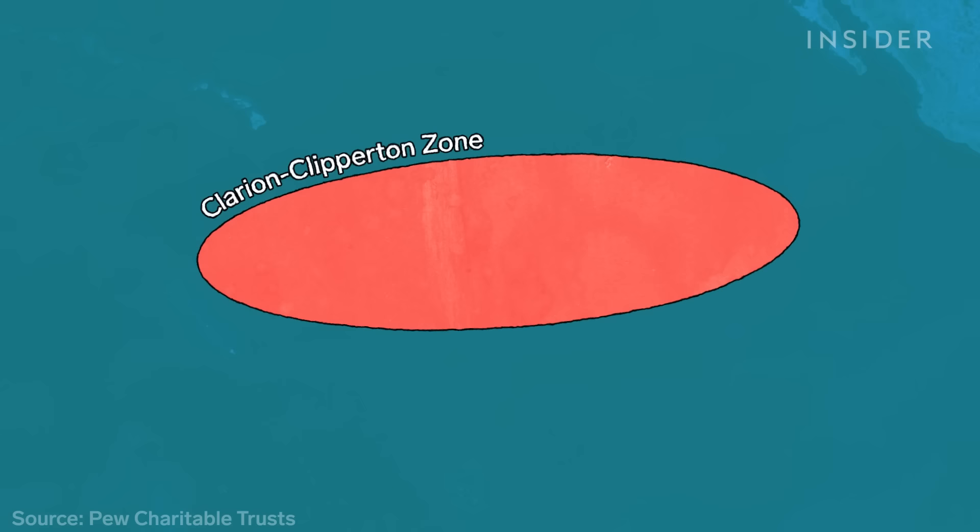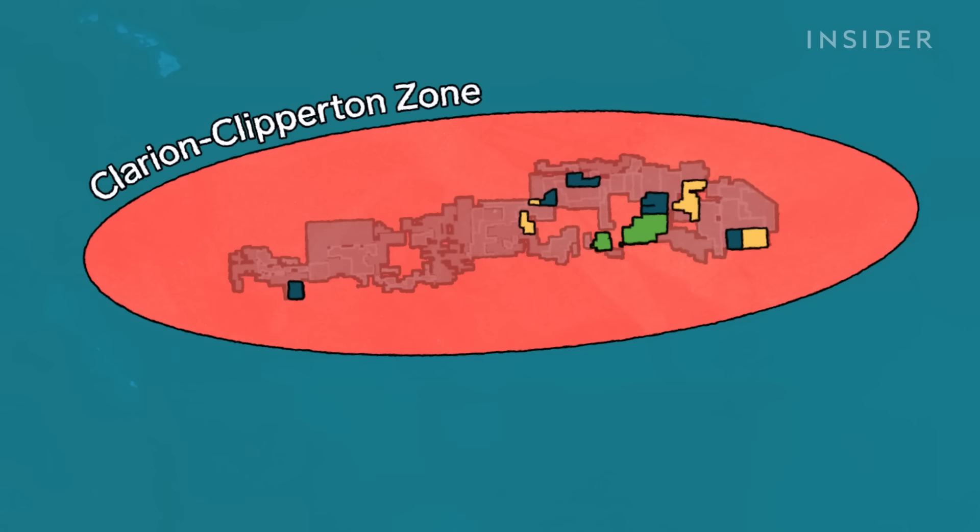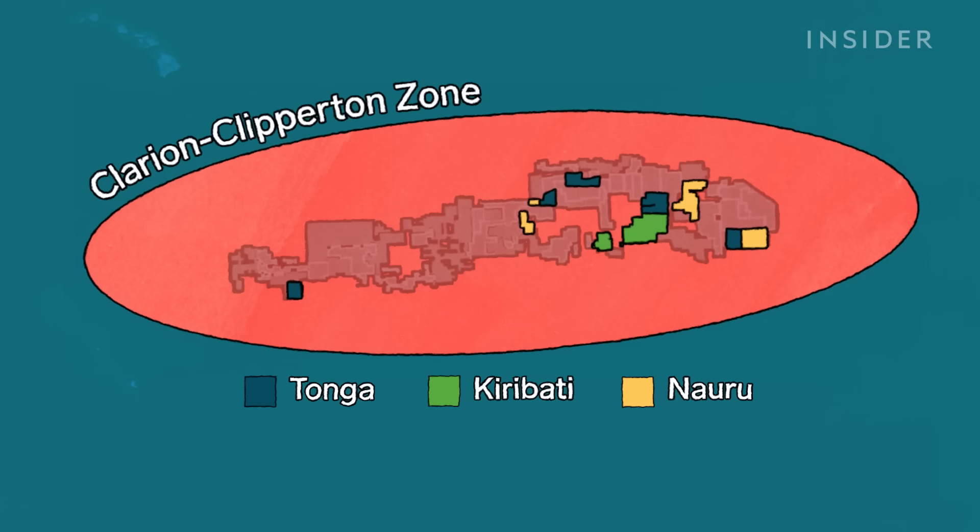Nearly 20 companies and countries are racing to launch the deep sea mining industry here. Much of it is reserved for developing nations, so the Metals Company partnered with three Pacific Island countries to be able to explore their plots.